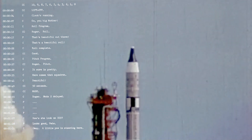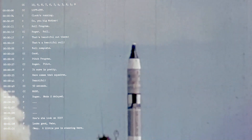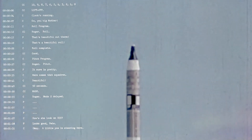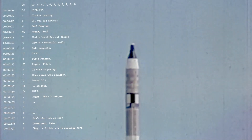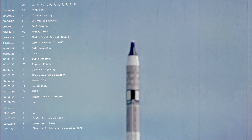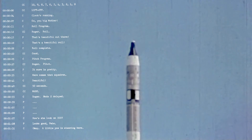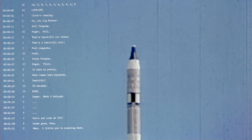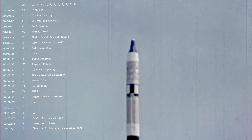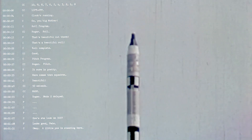Liftoff. Clock is running. Roll program. Looking good. Roll program complete. Pitch has started.